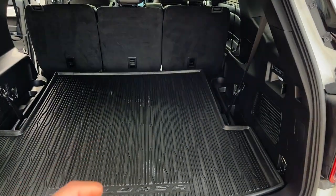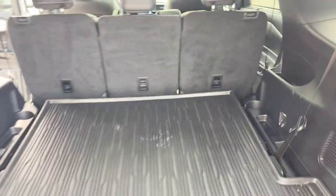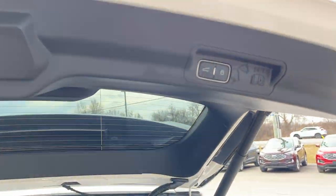There's plenty of space back here and you do get that Explorer mat. There are two more seats back here that are power folding up and down, and you can also fold down the center row as well.